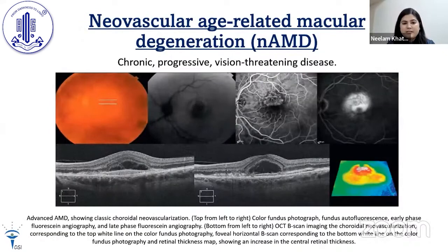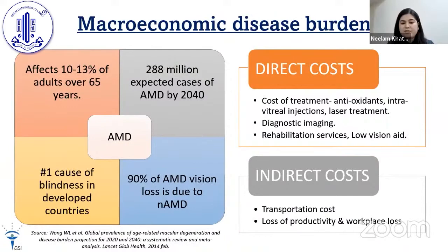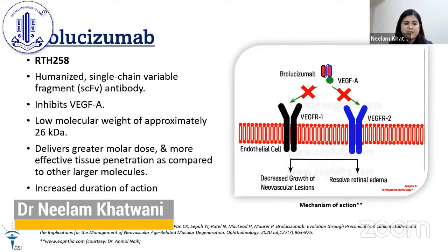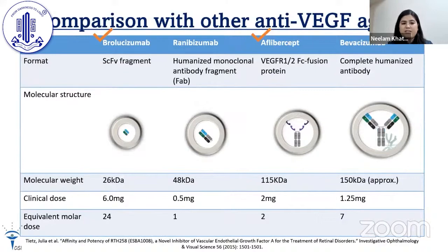The disease under study is Neovascular Age-Related Macular Degeneration — a chronic progressive vision-threatening form of AMD. Its increased prevalence and the cost pertaining to treatment are direct concerns. Brolucizumab is a newer anti-VEGF molecule under study. It is a very small, humanized single-chain variable fragment antibody which inhibits VEGF-A, with a low molecular weight of approximately 26 kilodaltons, yet delivers a greater molar dose, has better tissue penetration, and increased duration of action.